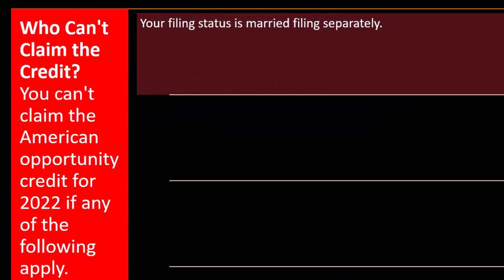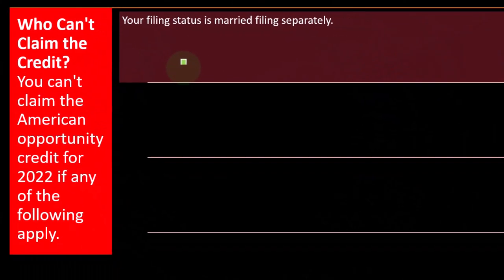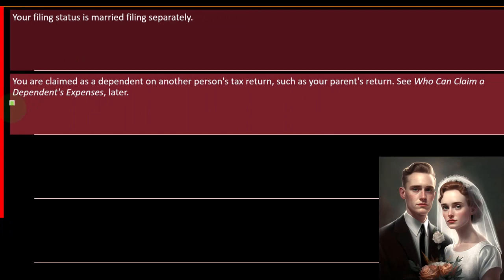Who can't claim the American Opportunity Credit for 2022? You can't claim it if your filing status is married filing separately — the IRS is concerned you might manipulate your AGI below the threshold. It's generally better to file married filing jointly when looking for these credits.